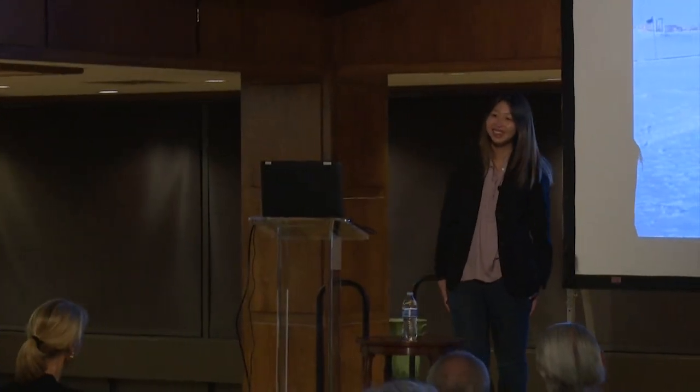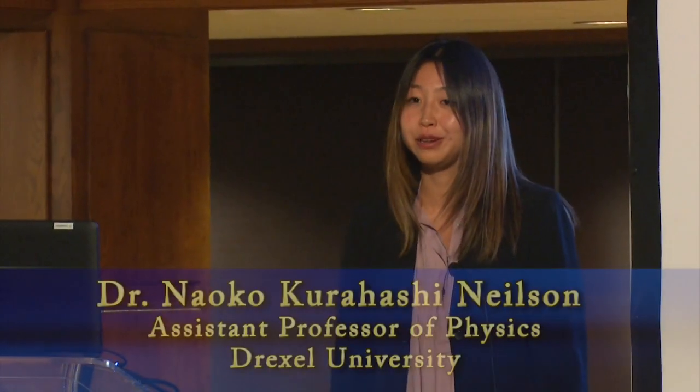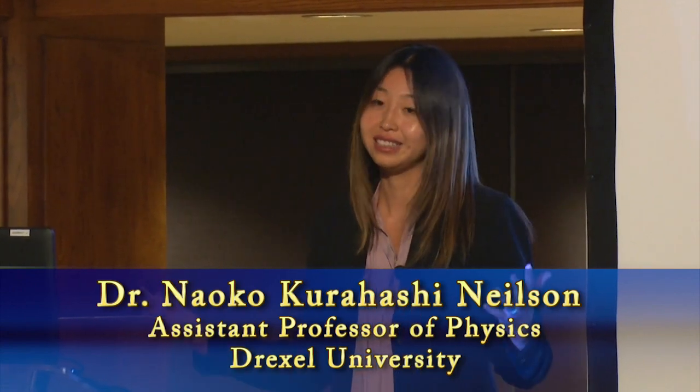Good evening. Thank you for the warm welcome to everybody at the library, including Eric who has been showing me around. I'd like to first congratulate the community, because this is an amazing facility. This is an asset to the community, so congratulations for having the Linda Hall Library in your backyard.